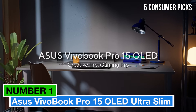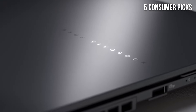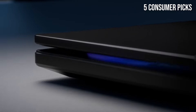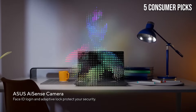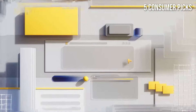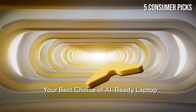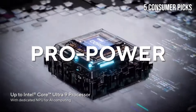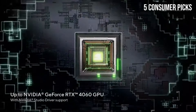Number 1: Asus Vivobook Pro 15 OLED Ultra Slim Laptop stands out as a powerful and visually stunning option that caters to both casual users and professionals alike. From the moment you unbox the Vivobook Pro 15, you're greeted with a sleek and modern design. Weighing in at just under 4 pounds, this ultra-slim laptop is incredibly portable, making it perfect for students and on-the-go professionals. The metallic finish adds a touch of elegance, while the minimalist aesthetics ensure it looks good in any setting.